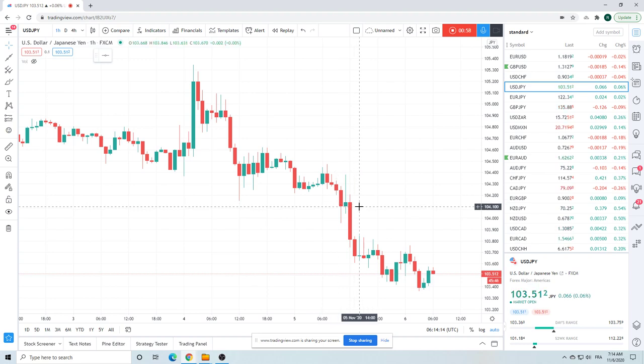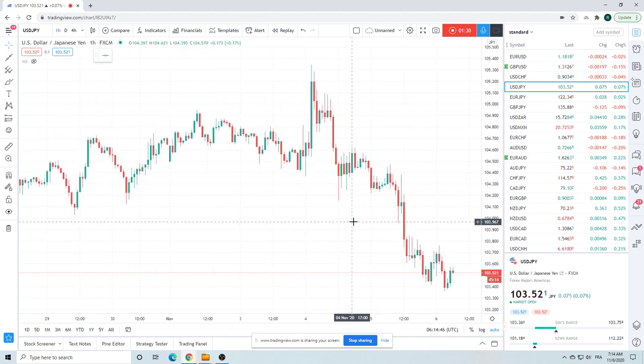A big hedge fund sells 400 or 500 through the figure, leaves a 30-point stop at 104.30 — immediately gets done. So you're 95 given, 38 paid. Everyone's in trouble. If you survived that and had your core short on and were nimble enough to cut as it broke the figure, broke back up a second time through — that was a great place to add. 103.95 never saw it again, been down to 36. Core short is the way.